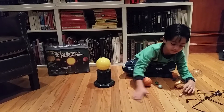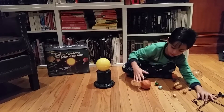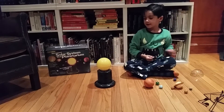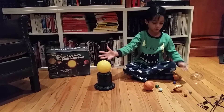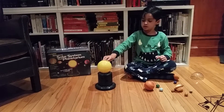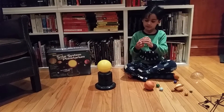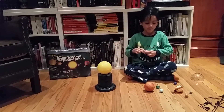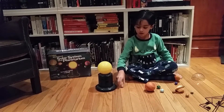Wait one minute because I'm going to be around it. The sun is first because it's the center of our solar system. The first planet is Mercury because Mercury is very small. Let's put it right here.